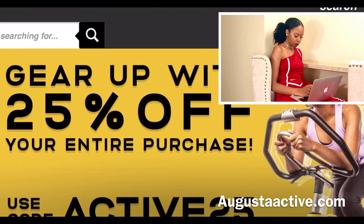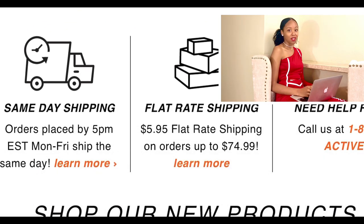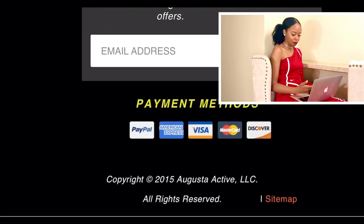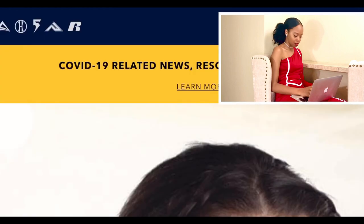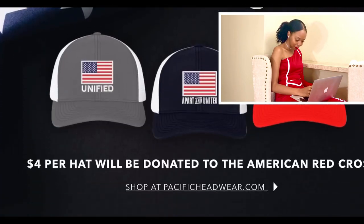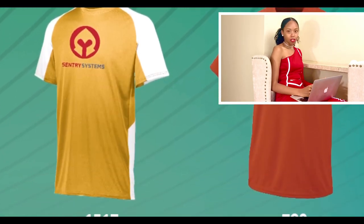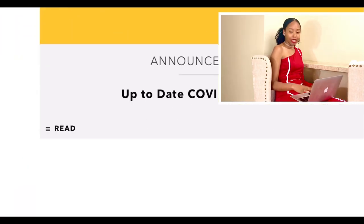Next up we have Augusta Sportswear, which has four different brands, all activewear. For my fitness people, there's a lot of activewear here — they even have traditional sportswear for specific sports, like football jerseys. They're also selling face masks right now. With Augusta, you can customize your items directly — they have tote bags, hats, and their minimums are low when it comes to customization, so anyone that wants to put their logo on the product before selling can do it directly with Augusta.